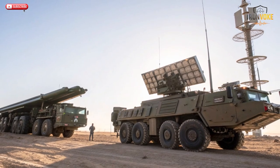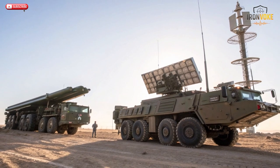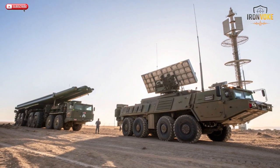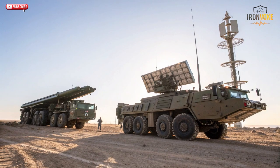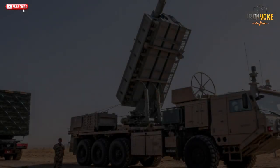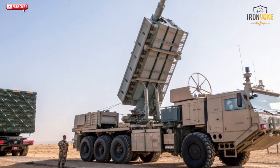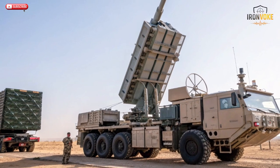Hello everyone, welcome back to the channel. Today we're diving into one of Israel's most advanced air defense marvels, the SPYDER system. Imagine a defense network so fast it can detect, lock, and destroy incoming aircraft or missiles in just seconds. That's the power of SPYDER, the Surface-to-Air Python and Derby system, a quick reaction air defense solution designed by Rafael Advanced Defense Systems. Israel developed SPYDER with one goal: protect its airspace from sudden low-flying and high-speed threats. Whether it's a cruise missile, a fighter jet, or a drone, SPYDER ensures no intruder goes unanswered.